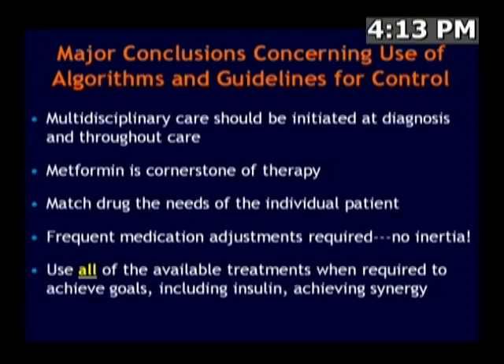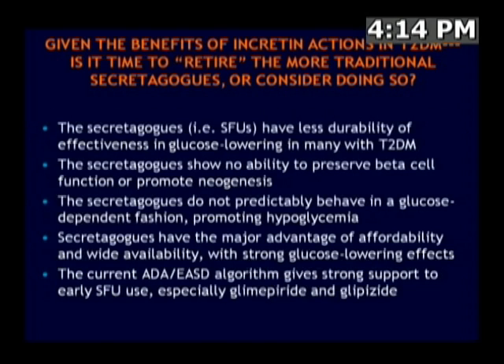The major conclusions across all of these algorithms are: multidisciplinary care should be initiated at the time of diagnosis and continued throughout; metformin is a cornerstone; drugs should be matched to individual needs — no one size fits all, as demonstrated by the heterogeneity shown in those Belfast study patients. Frequent medication adjustments are required to avoid treatment inertia, and all available treatments including insulin should be used when required to achieve maximum synergy.